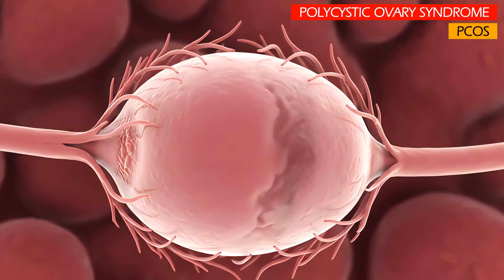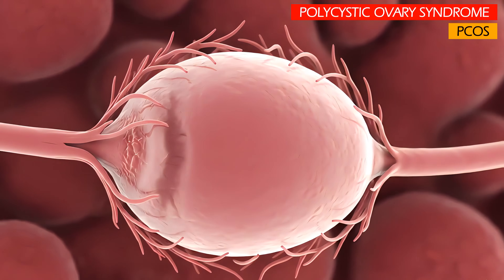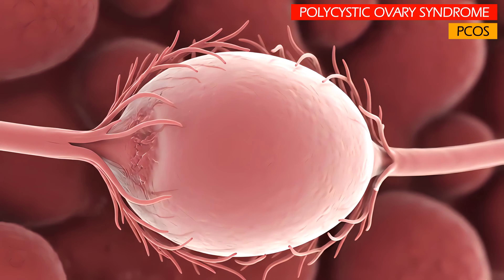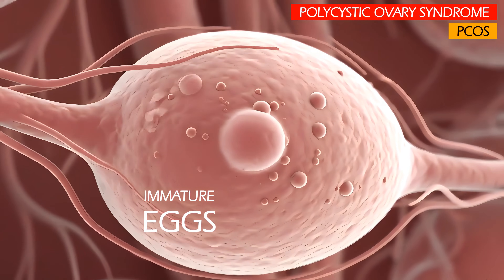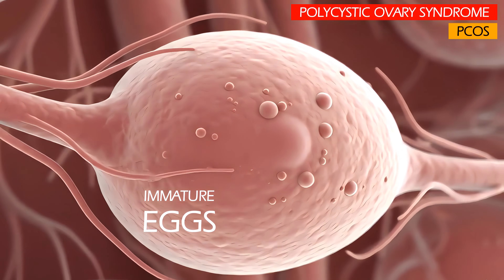The ovaries, which are part of the female reproductive system, contain your lifetime supply of eggs. These eggs are immature and are stored in tiny, fluid-filled structures called follicles.